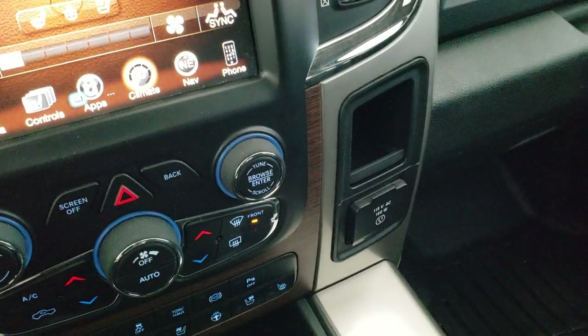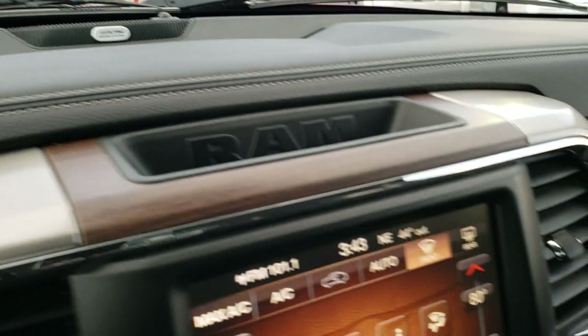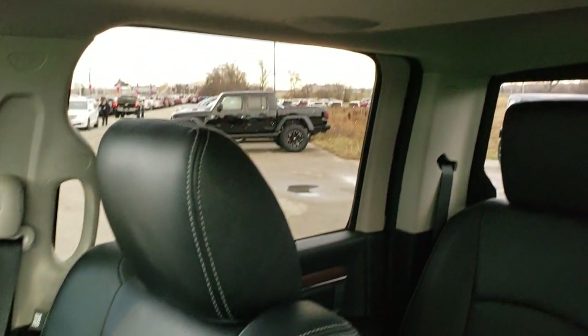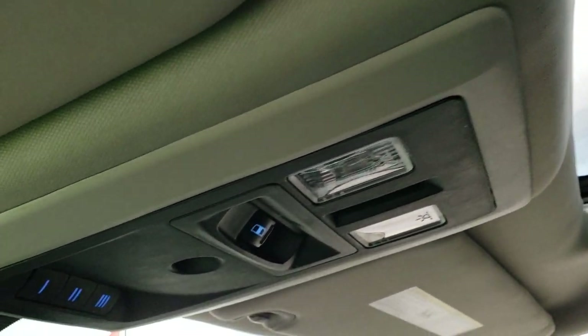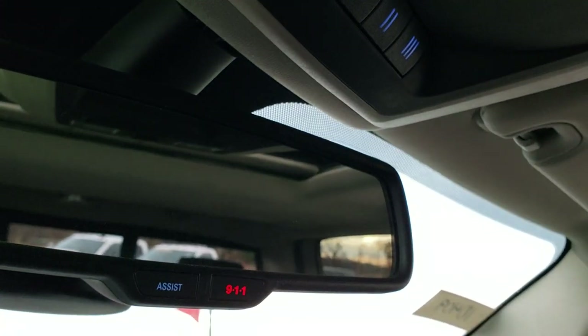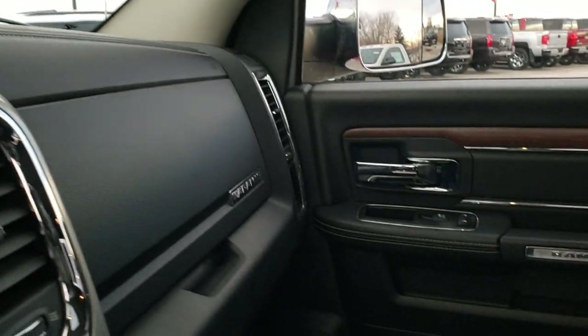It has a 115-volt 150-watt plug-in, and the Alpine premium sound system with a factory subwoofer and speakers in the ceiling. The passenger seat is absolutely perfect. The headliner is in really nice condition and it does come with the power sunroof. You have map lights, a power slide rear window, and HomeLink buttons, plus 911 and assist buttons in the rear view mirror — features of the vehicle you never have to pay a subscription for.